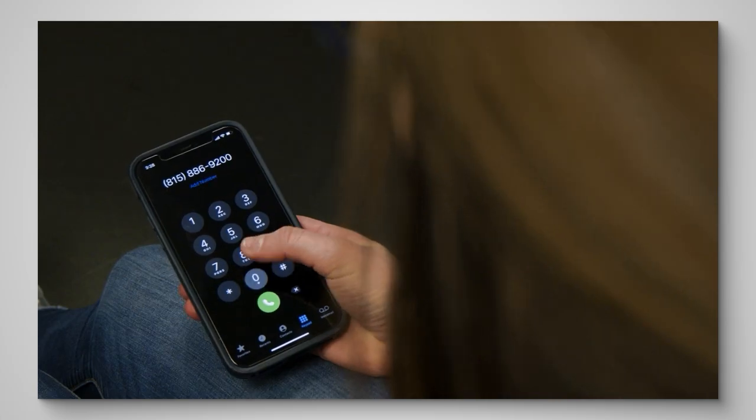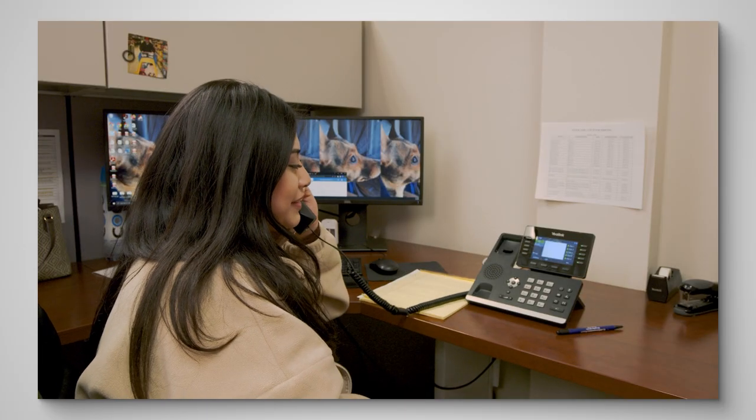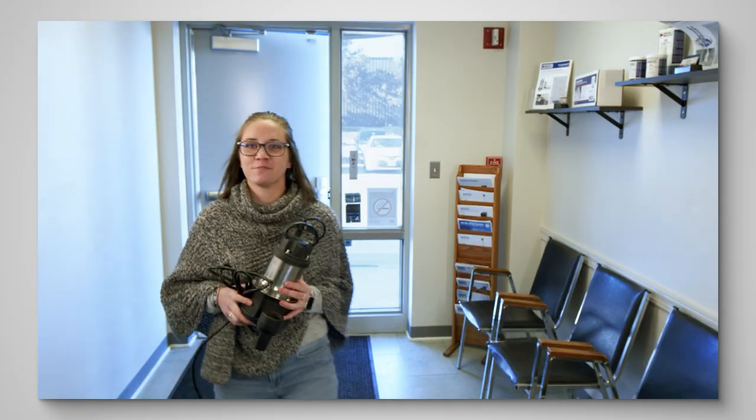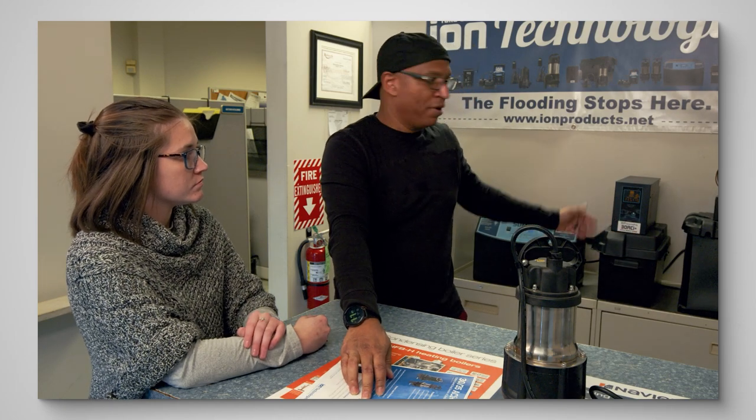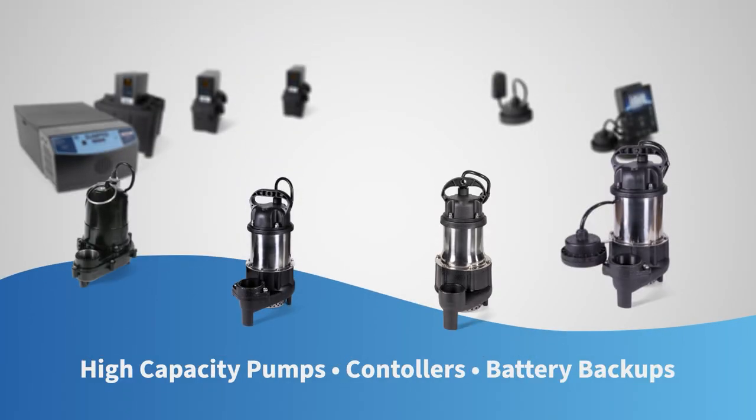We want to ensure full confidence with your investment. Our in-house customer service is ready to help — whether it be during installation, with troubleshooting, or accessory replacing. Your problems are our problems, so we make sure you get outstanding support in a timely manner.